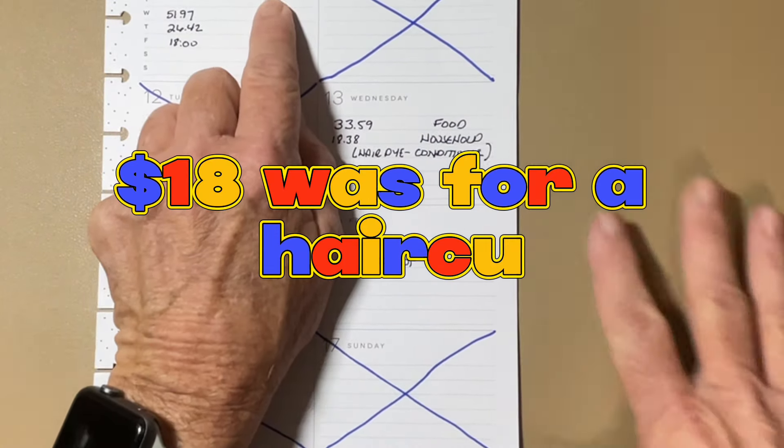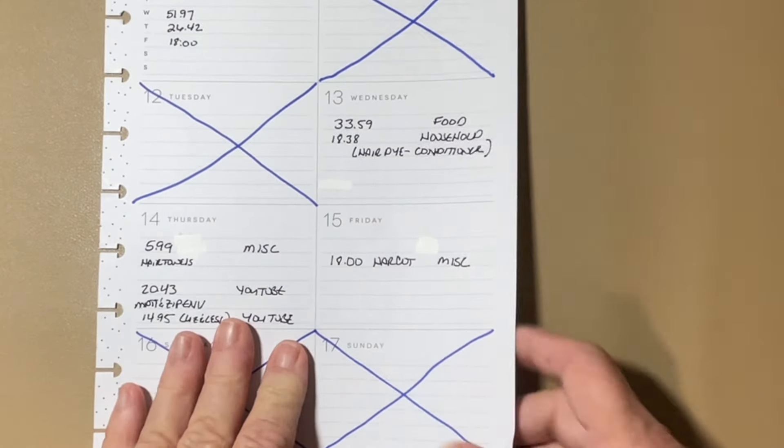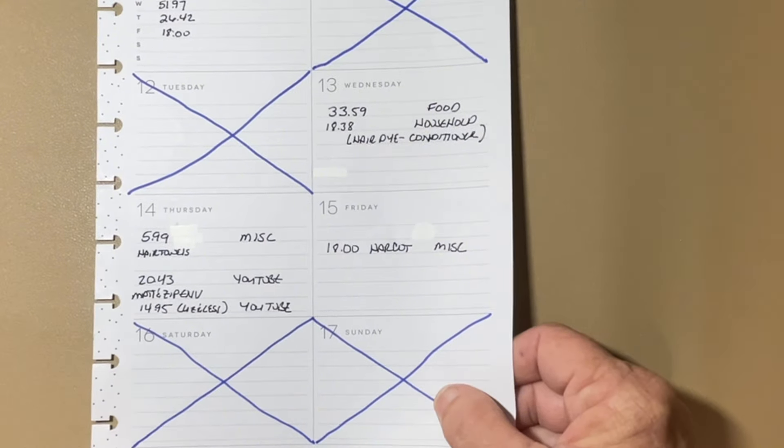The trip, which started last Friday and ran into Tuesday, was a total of $375.98. And that was my spending.